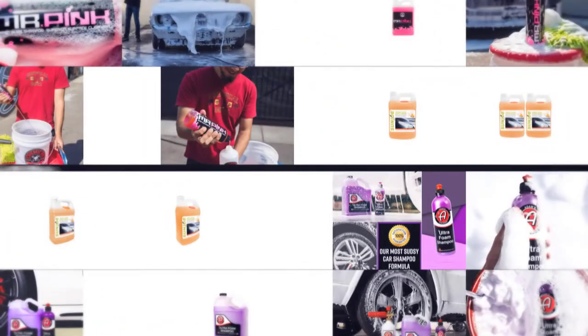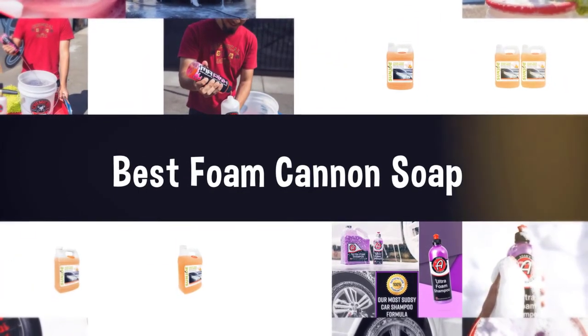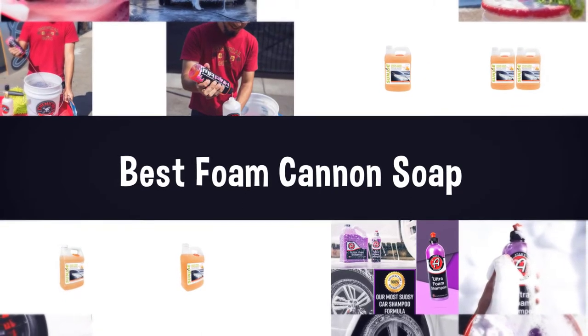If you are looking for the best foam cannon soap, here is a collection you have got to see. Let's get started.